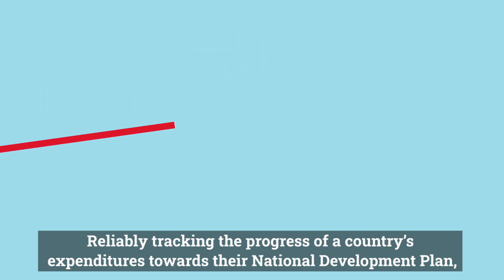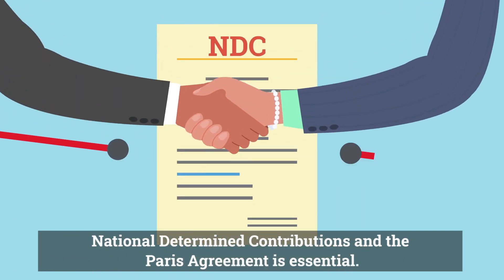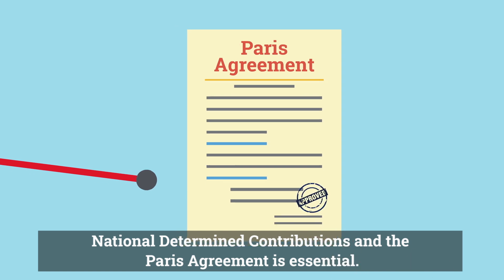Reliably tracking the progress of a country's expenditures towards their national development plan, nationally determined contributions, and the Paris Agreement is essential.